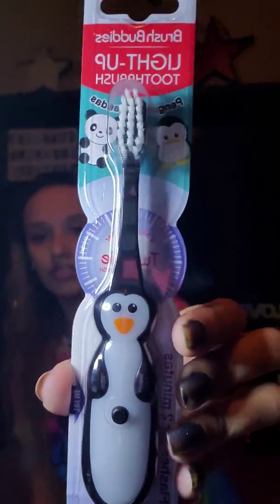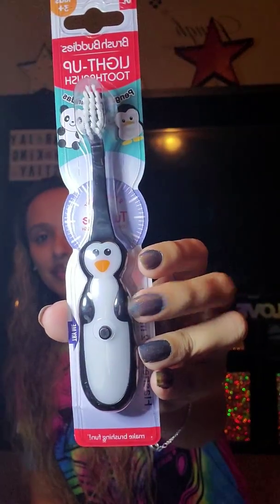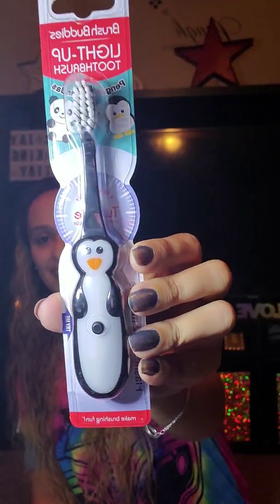Then I just got this — my son wanted this toothbrush. It's the Brush Buddies Light Up Toothbrush and it looks like a cute little penguin. How cute is that? And it does light up — it does a little flashing red light. It flashes for two minutes, so that's perfect — that's how long you're supposed to brush your teeth for. So I got him one of those.